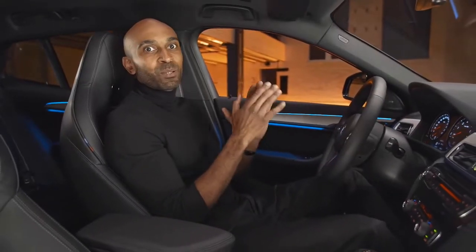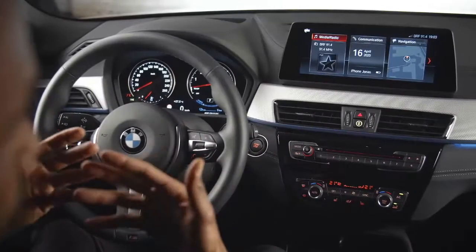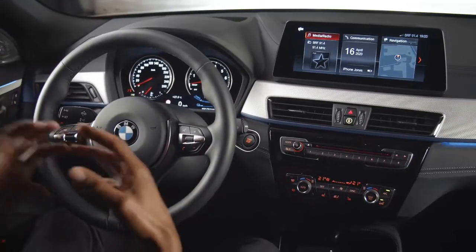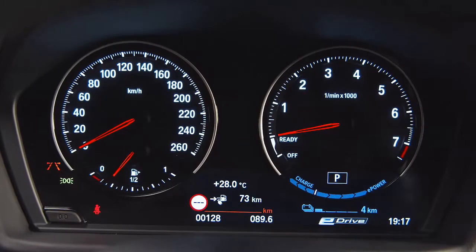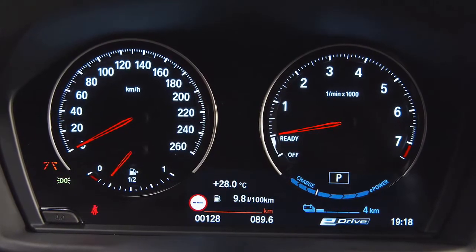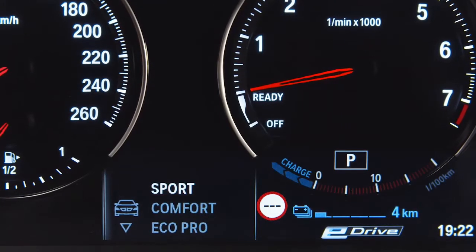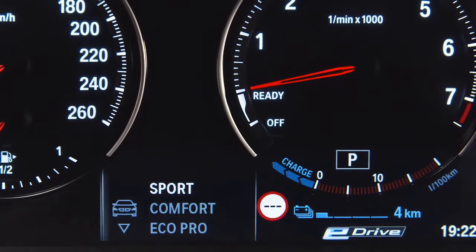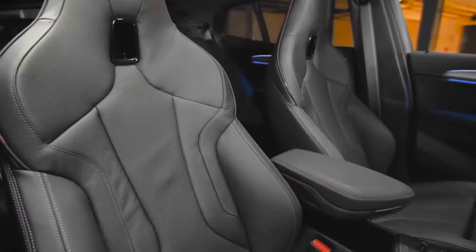Here is the inside of the new BMW X2 plug-in hybrid. It presents itself with exclusive decorative surfaces and practical storage compartments, making it the perfect companion for your everyday adventure. All relevant information, such as total and electric range, consumption, and current battery status, as well as the different drive modes, are displayed in the exclusive plug-in hybrid instrument cluster. All interior options from the combustion engine variants are also available for this one.